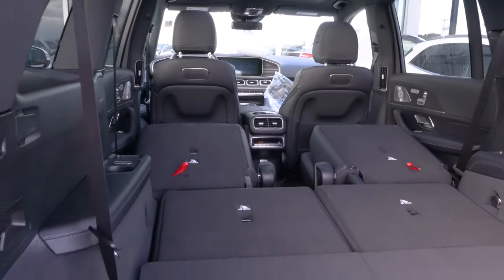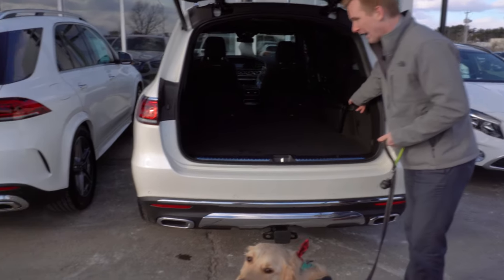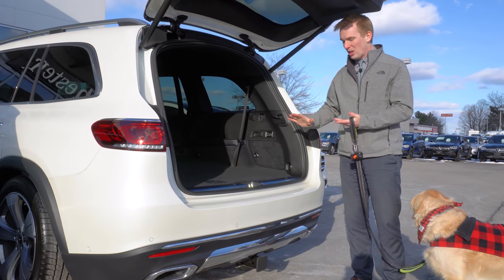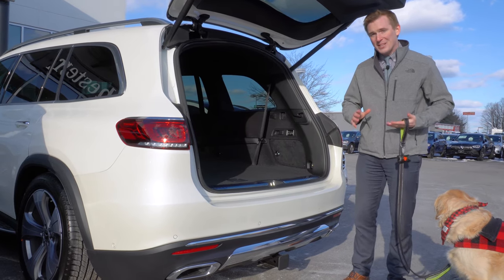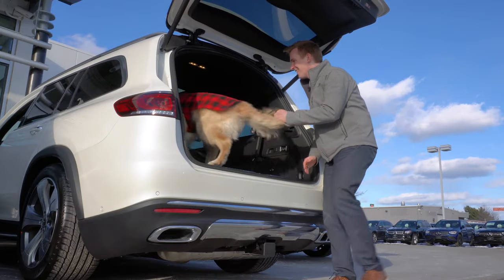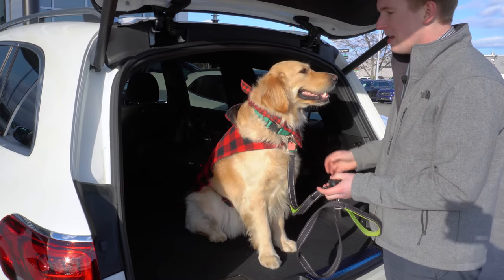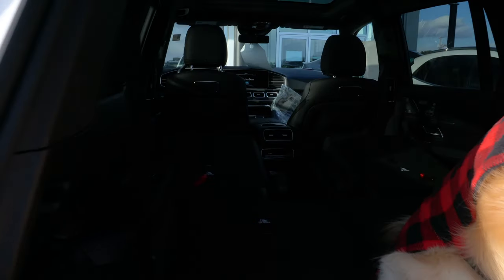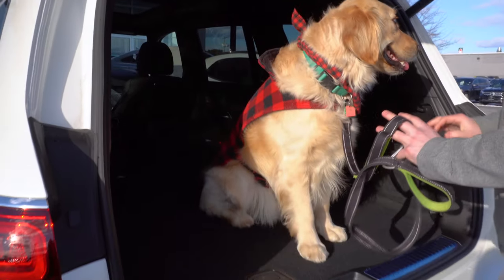All GLS 450s for the 2020 model year also come with the Airmatic suspension, which allows you to lower the back end just as you were able to with the GLE. Now with the tailgate and the back end of the vehicle lowered with the Airmatic suspension, we can see how easy it is for Koda to get into the back. Sitting in the GLS, he has plenty of space — with all seats folded down, he can kind of just roam around back here. You can also purchase all-weather floor mats if you don't want to get the back-end carpeting dirty or hairy with the golden retriever's lovely coat.